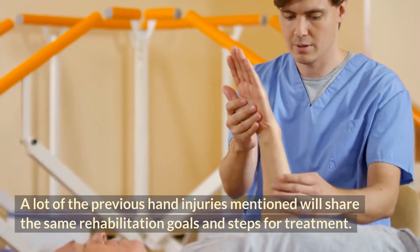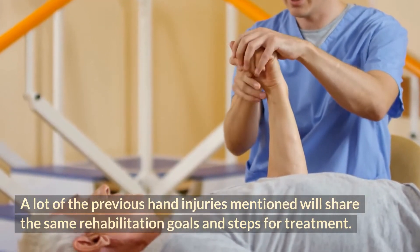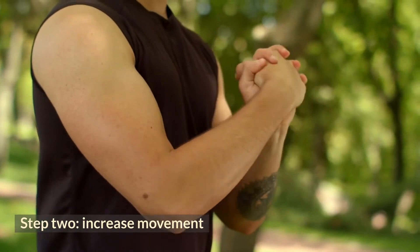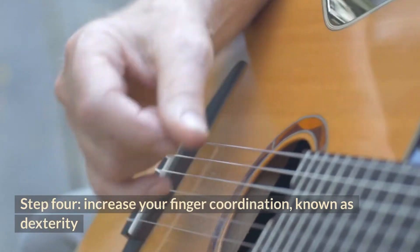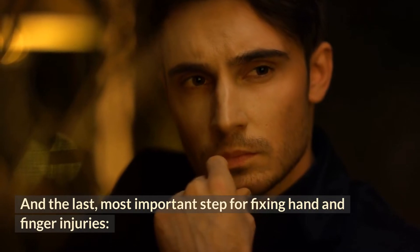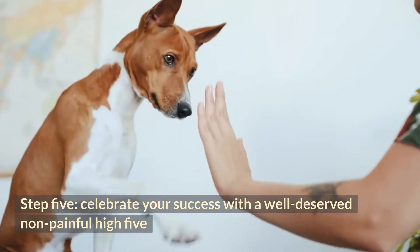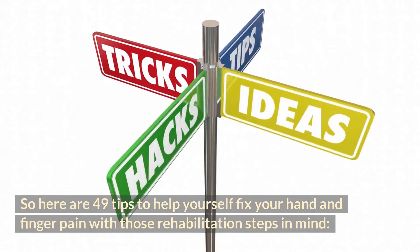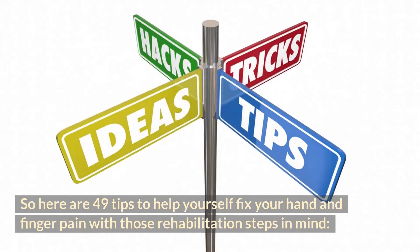A lot of the previous hand injuries mentioned will share the same rehabilitation goals and steps for treatment. Step one: reduce pain and swelling. Step two: increase movement. Step three: increase your grip and finger strength. Step four: increase your finger coordination, known as dexterity. And the last most important step — step five: celebrate your success with a well-deserved non-painful high five! So here are 49 tips to help yourself fix your hand and finger pain with those rehabilitation steps in mind.